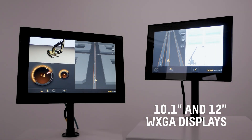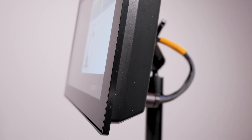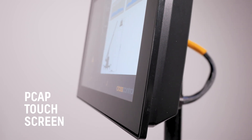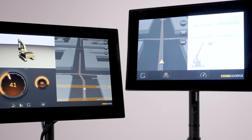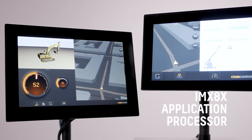The V1000 has a 10.1 inch display and the V1200 a 12 inch display, both with wide XGA resolution, peak-up touchscreen, and optical bonding for sunlight readability. They are powered by an IMX8X quad-core application processor.